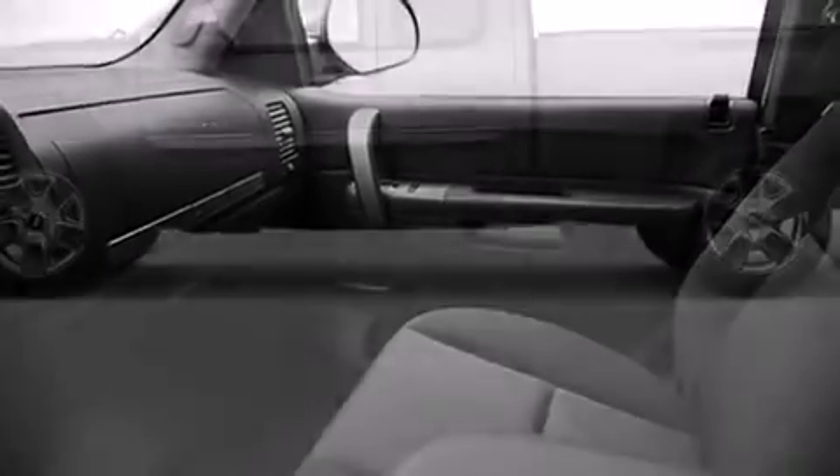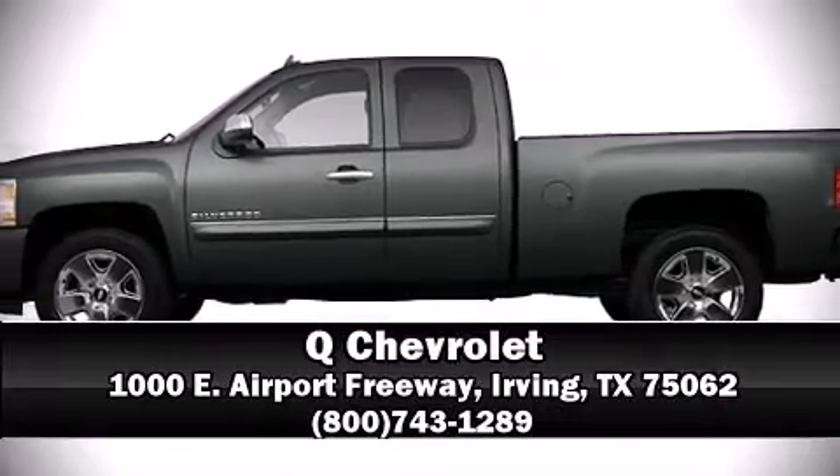For added security, Dynamic Stability Control supplements the drivetrain. Our sales reps are knowledgeable and professional — we are here to help you.